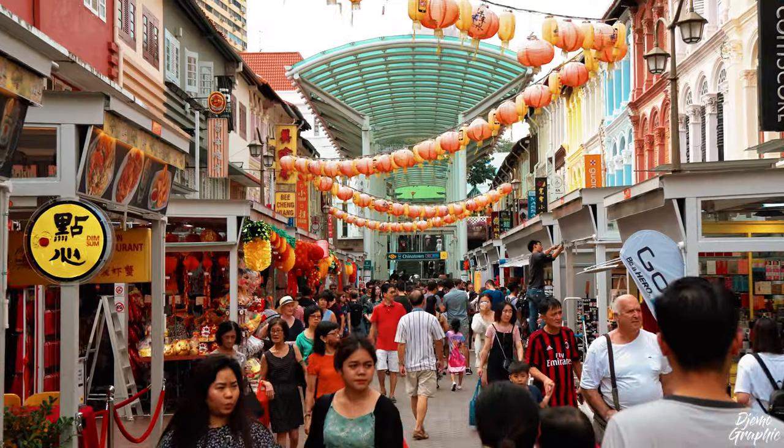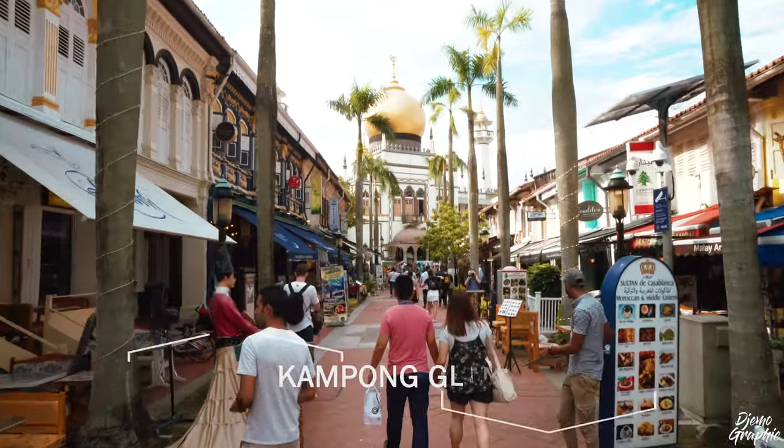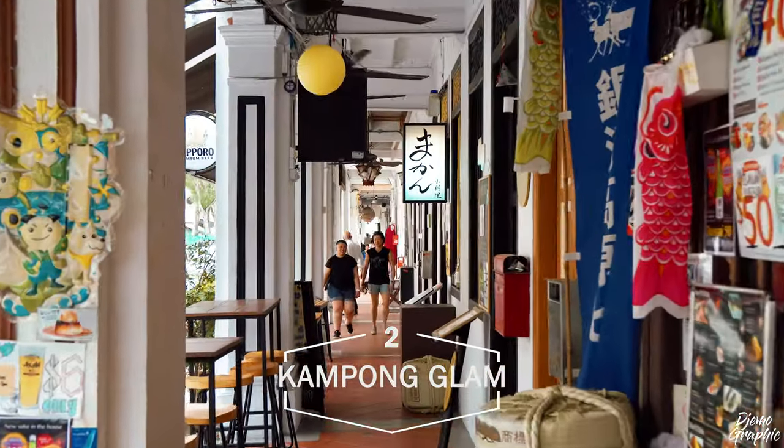After seeing all these things, I suggest proceeding to Kampung Glam. To reach this place, you have to take the Downtown Line — it's going to take you about 10 minutes of travel to reach Bugis, and another 5 minutes of walking. Here we are in Kampung Glam, the second station of this trip.